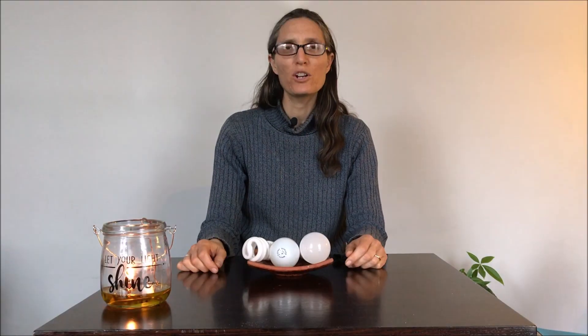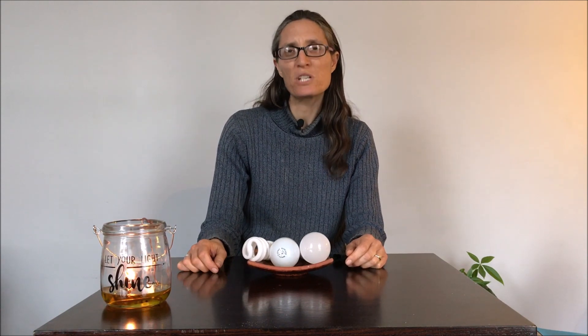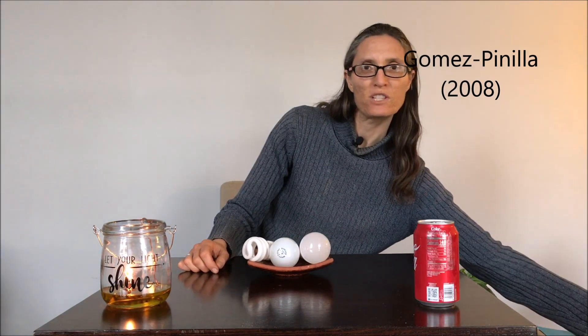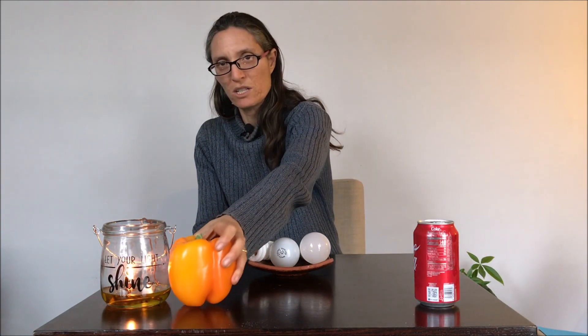So of course we want to reduce oxidative stress in our body. There are a number of environmental and lifestyle factors that can increase or decrease your oxidative stress. For example, eating junk food will increase your oxidative stress, while eating fruits and vegetables will decrease your oxidative stress.